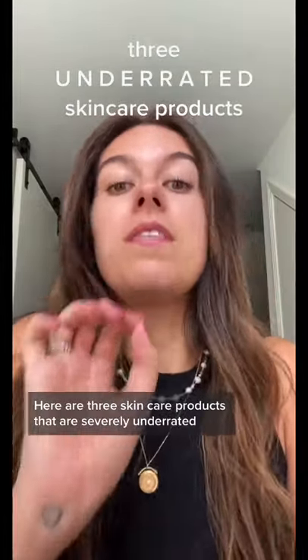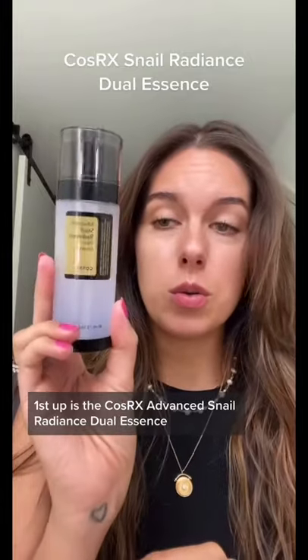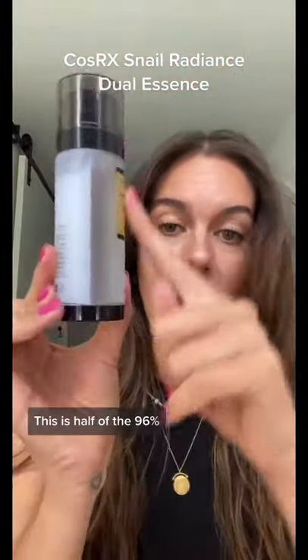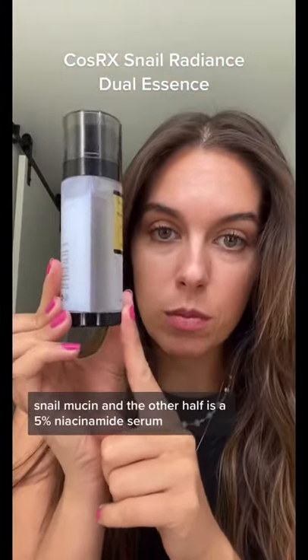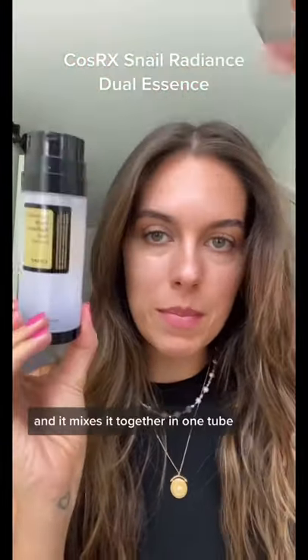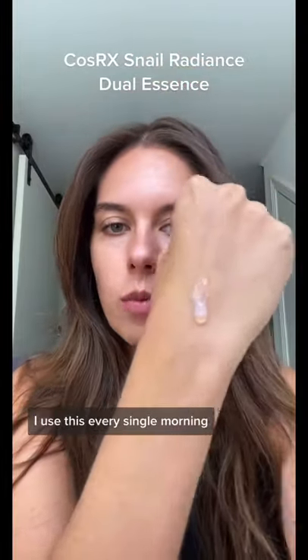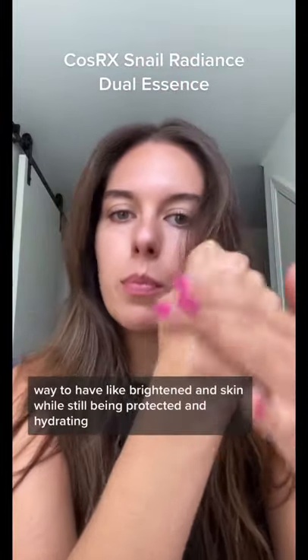Here are three skincare products that are severely underrated. First up is the COSRX Advanced Snail Radiance Dual Essence — half 96% snail mucin and the other half a 5% niacinamide serum, mixed together in one tube. I use this every single morning and it is the perfect way to have brightened skin while still being protected and hydrating.